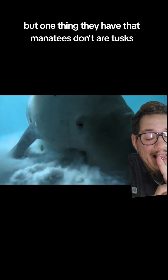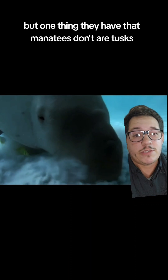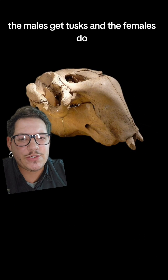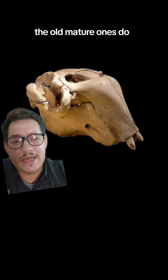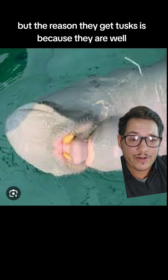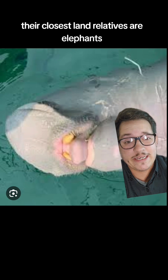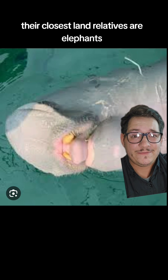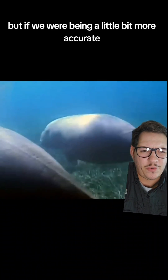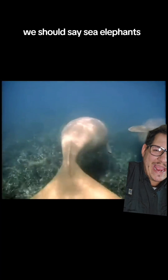But one thing they have that manatees don't are tusks. The males get tusks, and the females do — the old, mature ones do, that is. And no, they are not that big, but the reason they get tusks is because their closest land relatives are elephants. So they're called sea cows, but if we were being a little bit more accurate, we should say sea elephants.